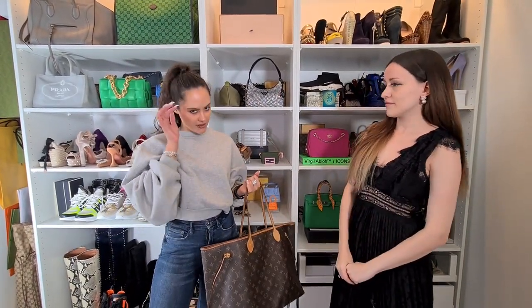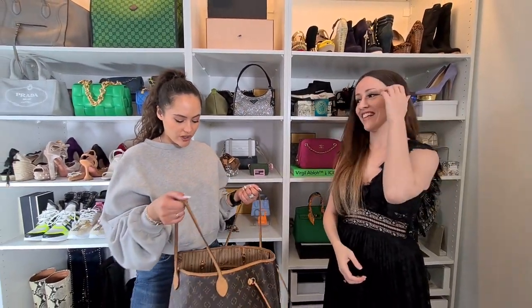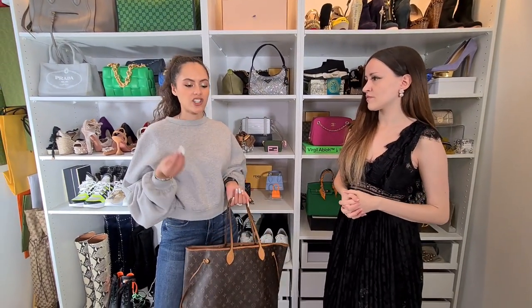I know people give the Neverfull a bad name, including myself, but there's a reason why everybody loves it. As a first bag, for the age I was and everything else, I used this so much. It's a throw-it-and-go kind of bag.